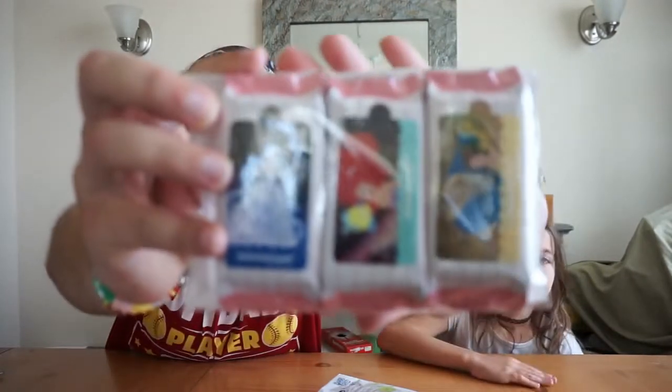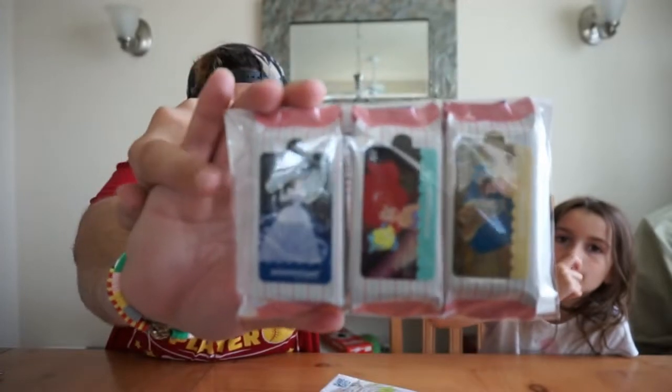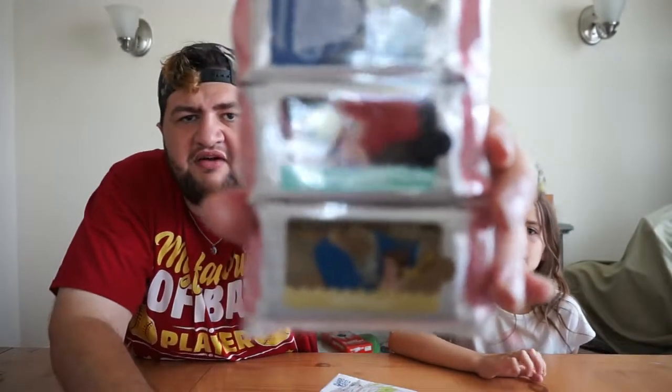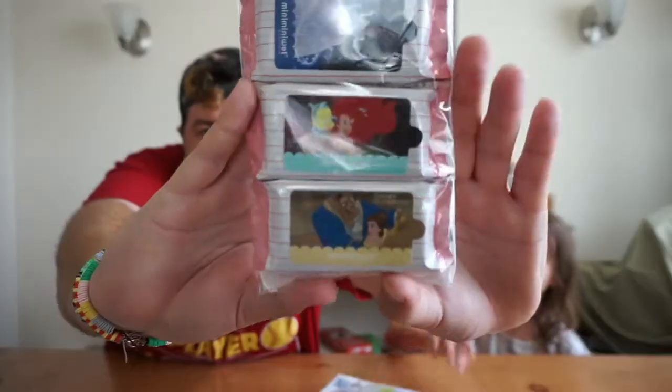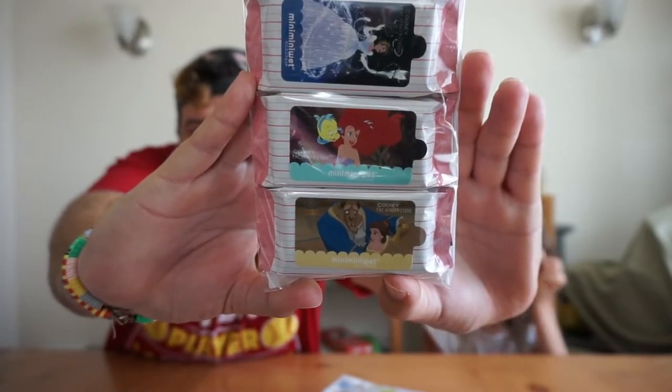I'm gonna pick one. Oh, it's a grab — oh my god, what is this? They're like moist towelettes and they have Disney princesses on them. Which one are you going — left or right? That's Cinderella. Yeah, that's Cinderella, and then the other ones are Ariel and Beauty and the Beast. Those are the princess moist towelettes. Very cool.